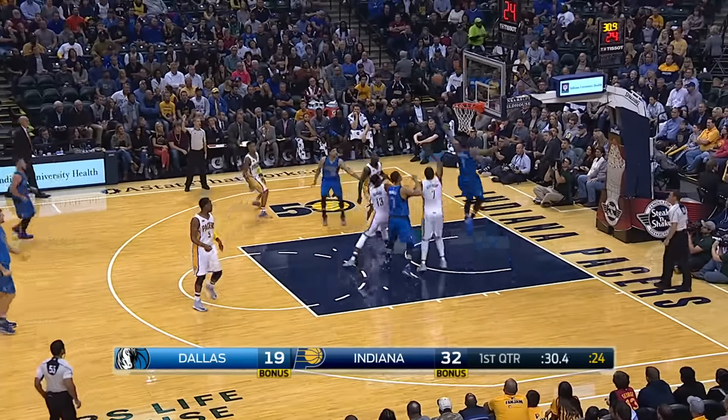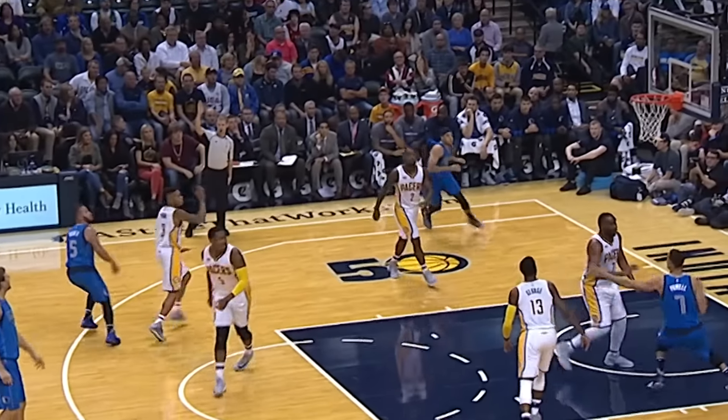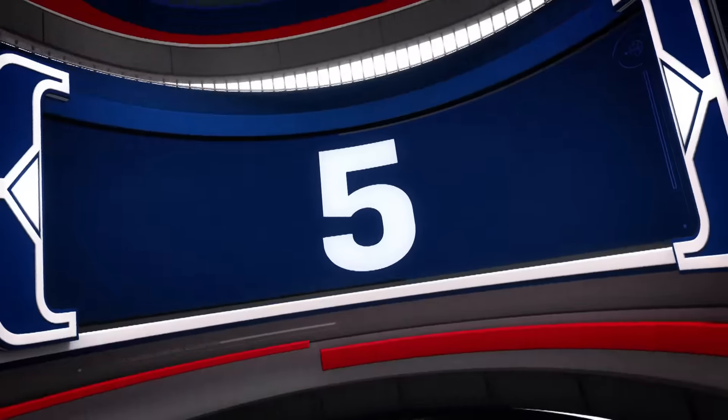In at number 6, Justin Anderson. Off the glass — soaring to the iron and one-handed for Justin Anderson.